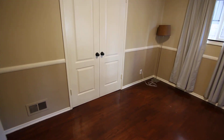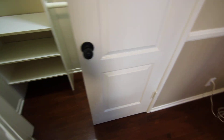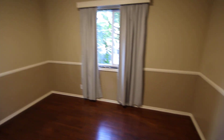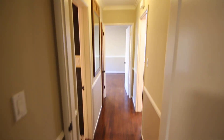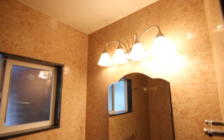In the second bedroom there is a second closet and two windows with window treatments included. The bathroom features nice tiling that goes all the way up to the ceiling — really nice attention to detail throughout.